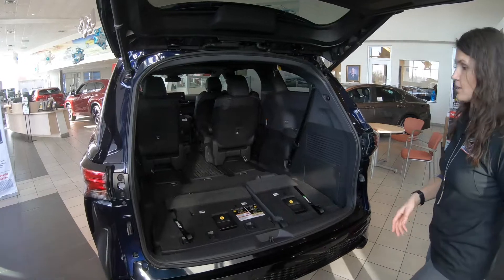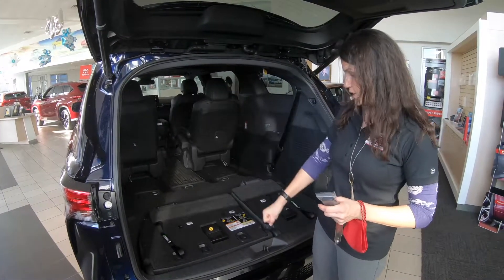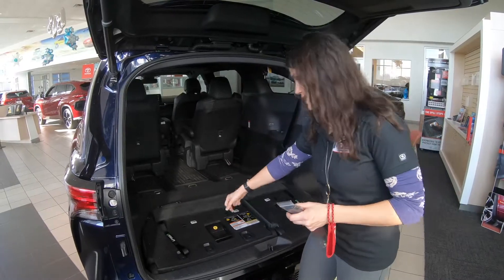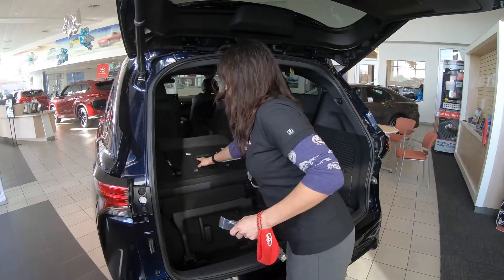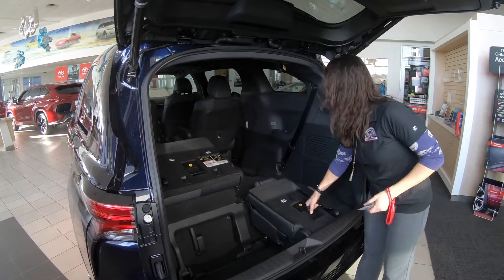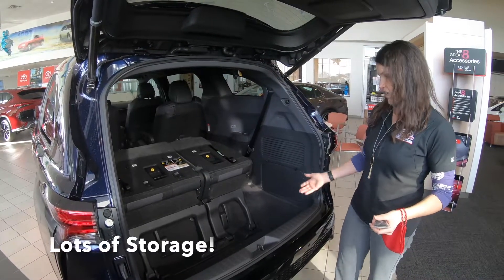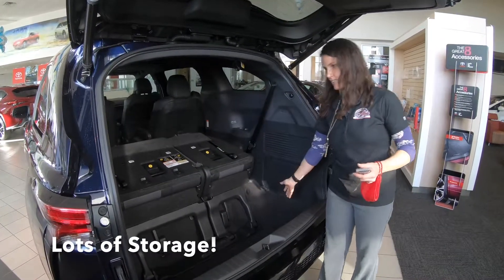With the redesign they also made it easier to take your seat and pull it up — not as much effort, just like that. It's really nice for anyone to do. It's a lot easier, and then you have all of this cargo space.